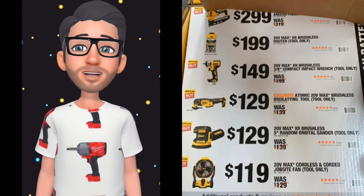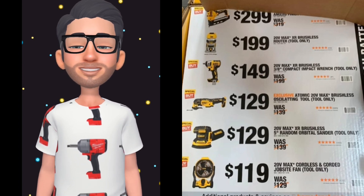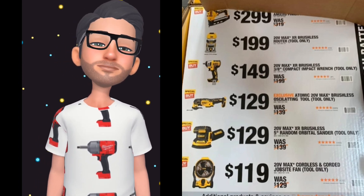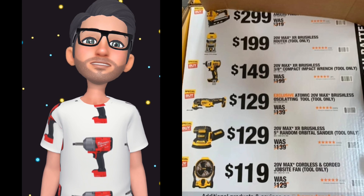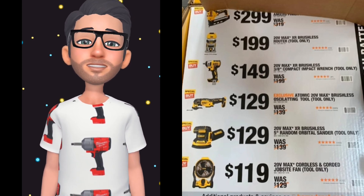I made a video back on March 10th predicting what the prices were going to be for this hack. Some of them were right on the money, and some of them I did not foresee — like the nail gun.